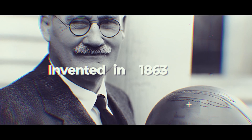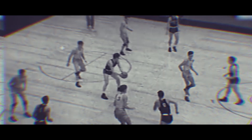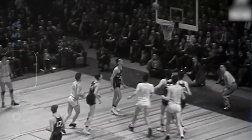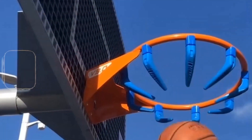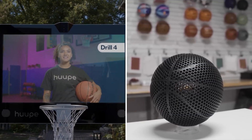Invented in 1863, basketball was a game for 83 years before officially becoming a professional sports league in the form of the NBA in 1946. Since then, there hasn't been much innovation outside of the way the game is played on the court, but today we'll look at some new inventions that may change basketball forever, like this new smart hoop, this genius airless basketball, and more.